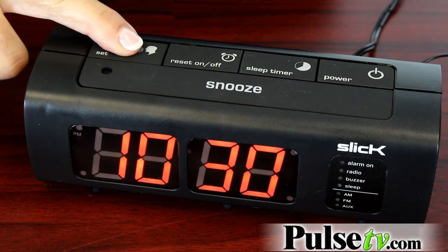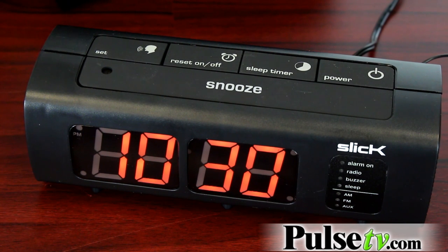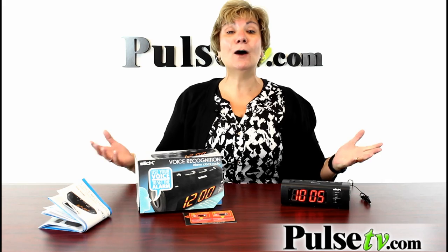You just push the button and hold it a little bit. [Device]: What time is it? Please include a.m. or p.m. [User]: 10:45 a.m. [Device]: Time set. 10:45 a.m. Now how easy is that?